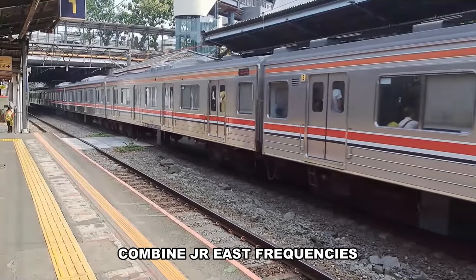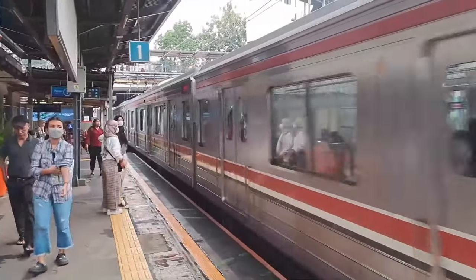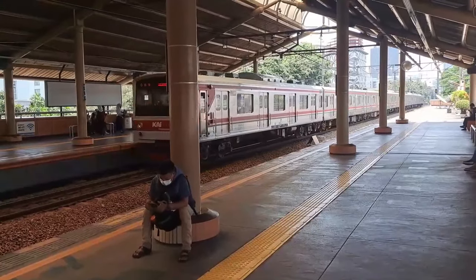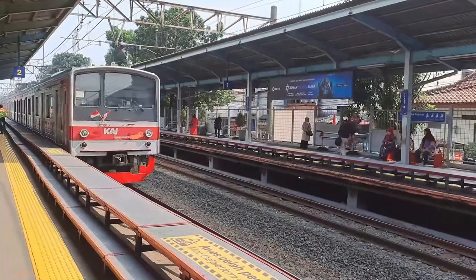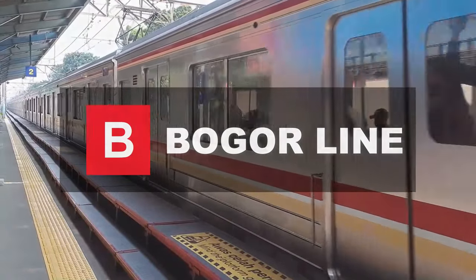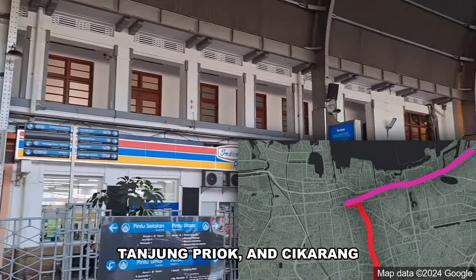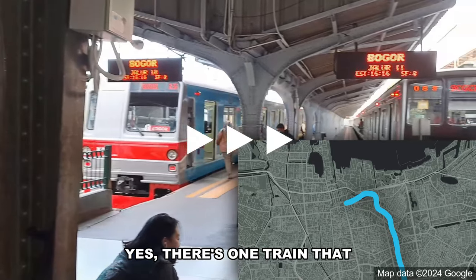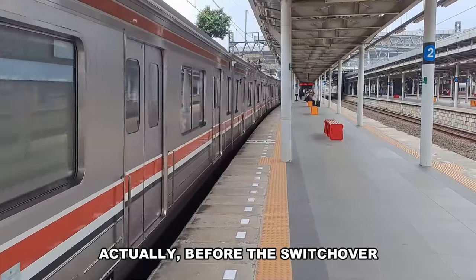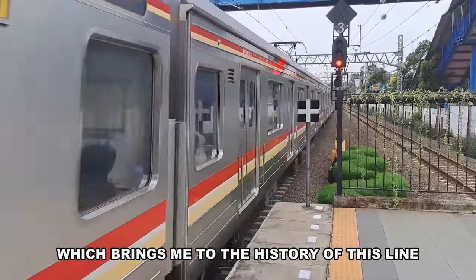What happens when you combine JRE's frequencies with Dutch colonial architecture? This is Jakarta Kota, the terminus of the Bogor, Tanjung Priok, and Cikarang lines. There's one train at 5 past 4am that goes to Cikarang. Before the switchover, Cikarang line trains did stop at Jakarta Kota, which brings us to the history of this line.